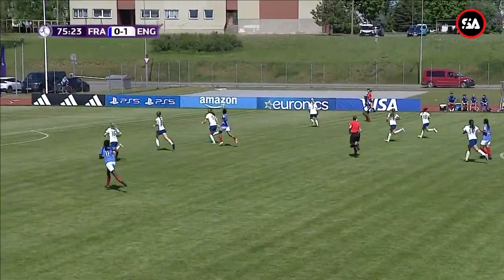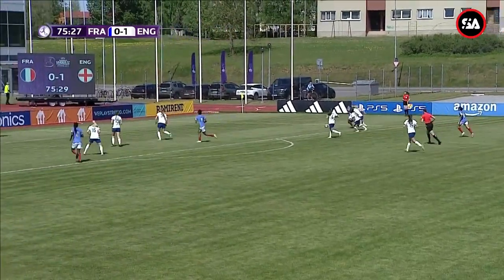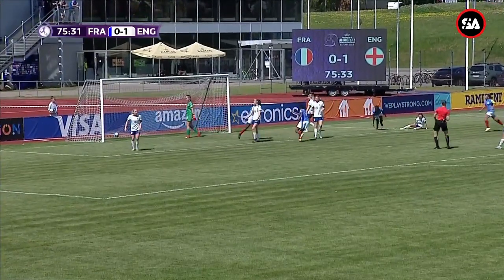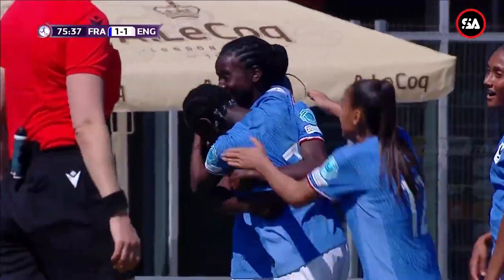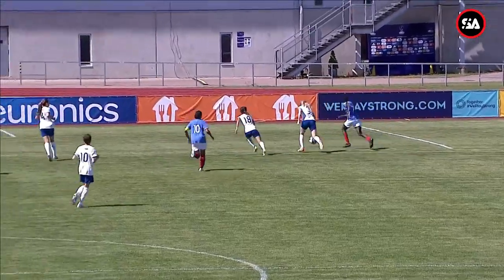Here comes France. Tororé inside, in space. An easy tap-in. Right place, right time — but the hard work done by Tororé. And France are level.